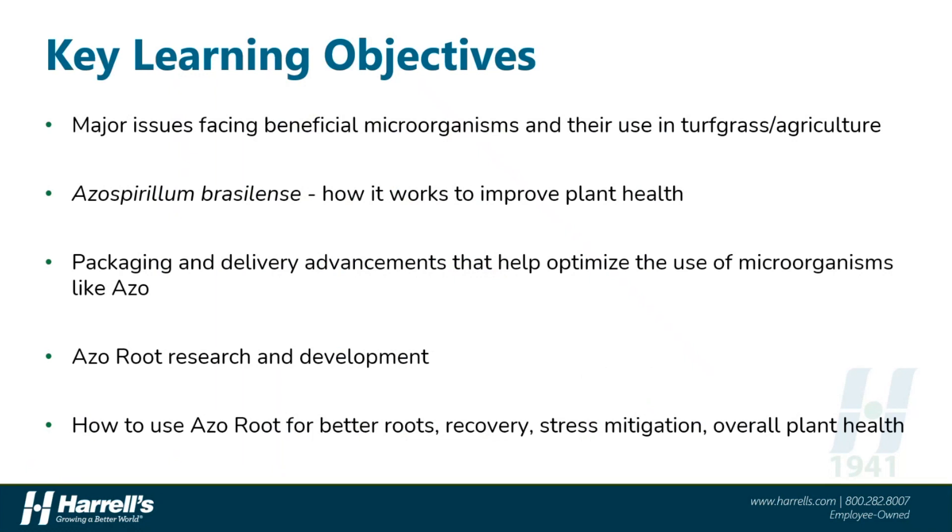A few key things I'd like you to gain from this brief presentation. First, the major issues facing microbial-based products and their uses in the turf and agricultural industry today. Next, I'd like to introduce — or maybe reintroduce — the plant health-promoting bacterial organism known as azospirillum brasilense, or as I'll refer to it often as azo. I'll then tell you about an exciting new advancement in biological products: a packaging innovation that allows for on-site, on-demand brewing of fresh microbes that makes application easy and ensures success with these microorganisms. We'll then learn how this innovation is being used in the new AzoRoot product and show you how it has a fit in any turf, landscape, or horticultural program to help with rooting, establishment, and overall plant health and functionality.